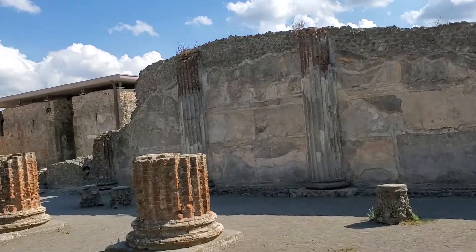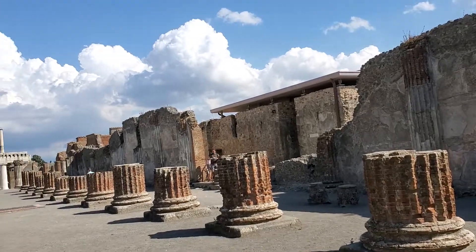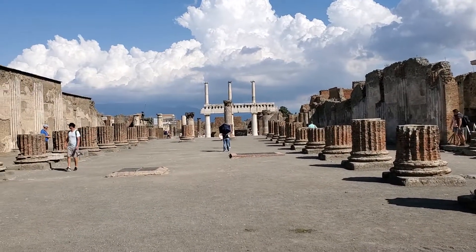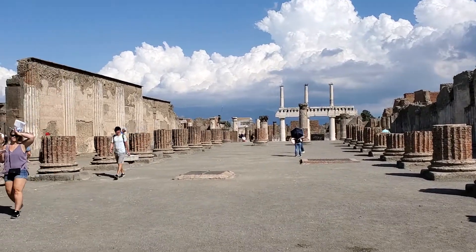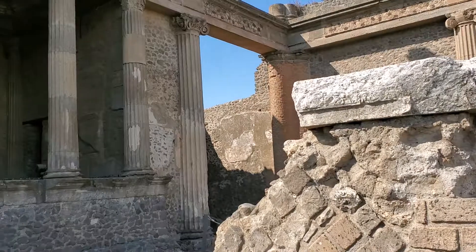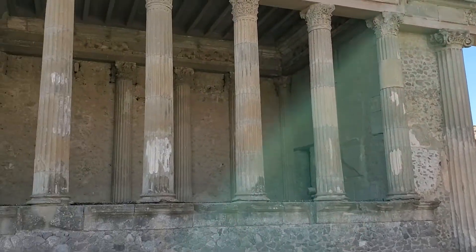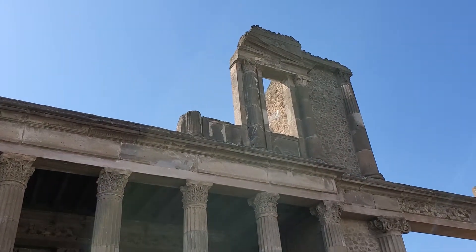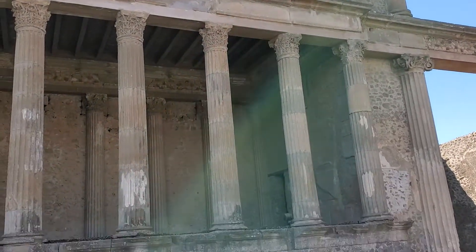I'm right now in the Basilica of Pompeii. The basilica is where people gathered to govern the city and worship gods.